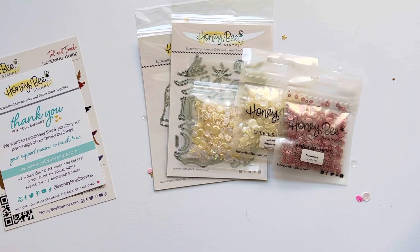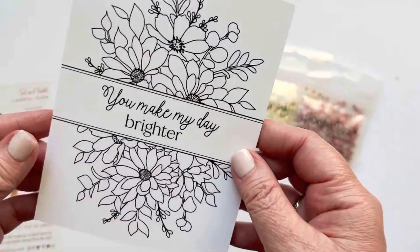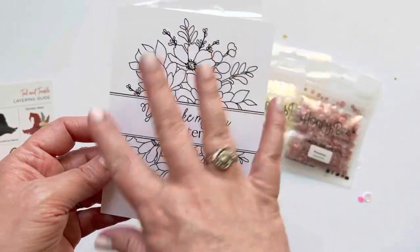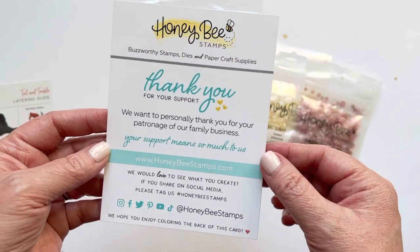Hi everyone, I wanted to share a quick haul from a couple of different places. I just wanted to share some fun dies that I found recently — a couple I've been eyeing for a while and some are new to me. So let's get started. The first things I ordered were from Honeybee Stamps, and here is this sweet little card that she sent, which I think is really fun — you can color it and add it to an album or something.